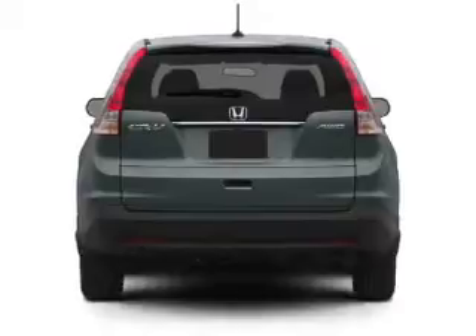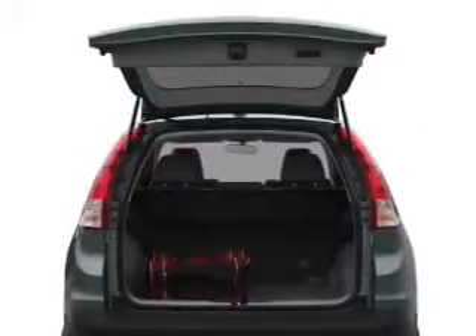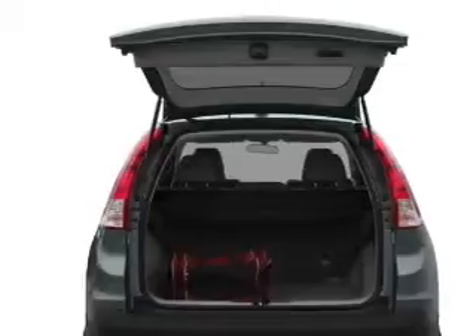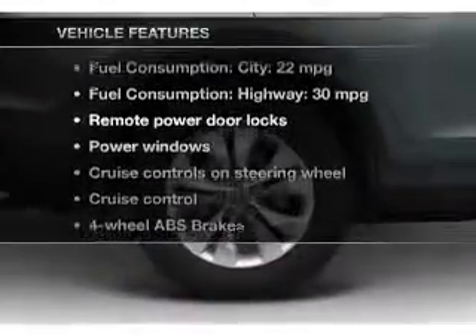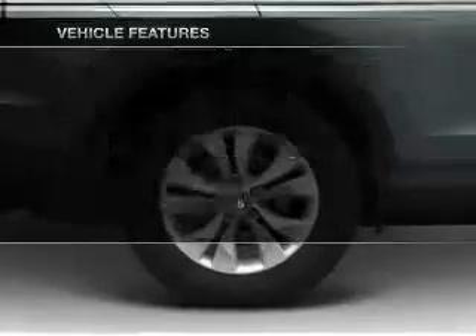The anti-lock braking system will keep you safe on the road. Let the outside in with a power convertible roof. Power and reliability are a great combination — this vehicle has both. And with these notable features, you won't want to miss out on the opportunity to own this amazing ride.